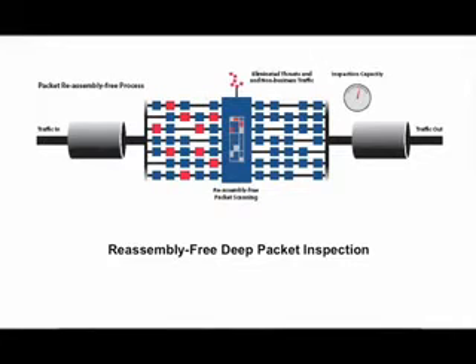The TZ210's advanced content control and filtering prevents misuse of network resources, keeping your employees productive while decreasing network bandwidth. Gigabit Ethernet connectivity allows the TZ210 to flexibly fit into any high-speed branch office network, protecting your investment as your organization grows.